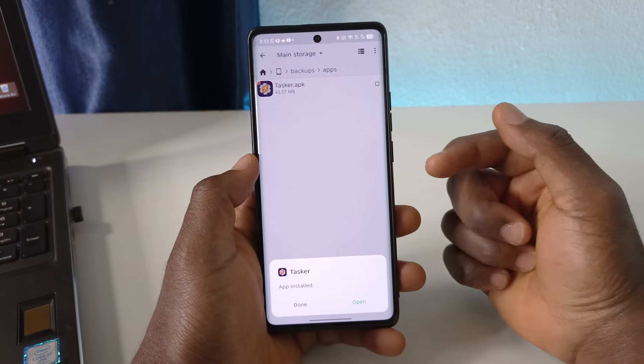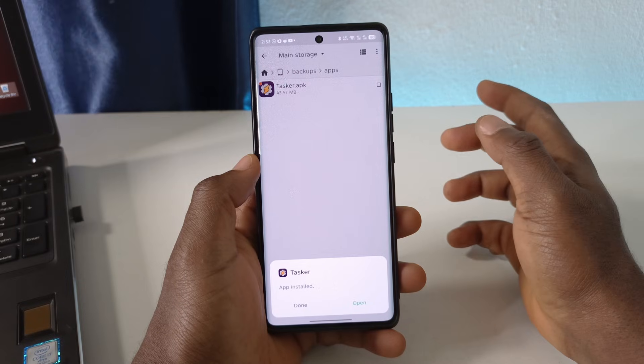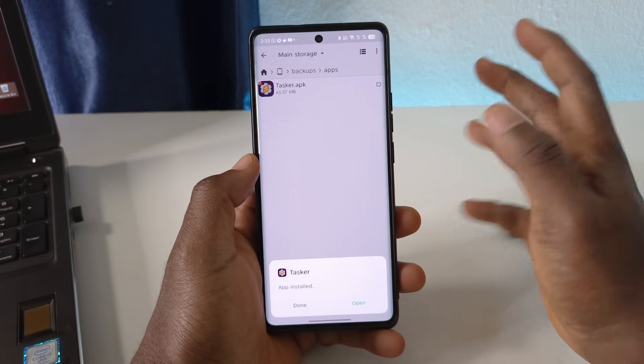Because you did not download it from the Play Store, some features will not work. Keep that in mind, especially sensitive features.